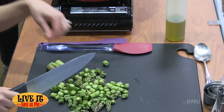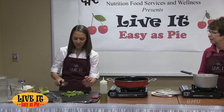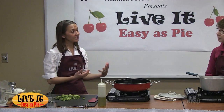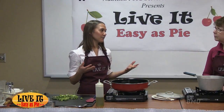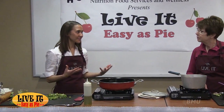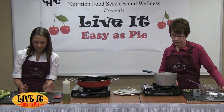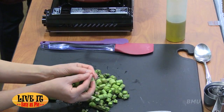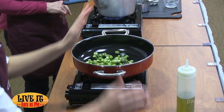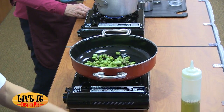A cup and a half is about half a bunch of asparagus. Something I like about this quiche is you can double the recipe, make two quiches, and freeze one. If you're doing the work you might as well make an extra and throw it in the freezer, so on a busy night you have a meal ready to go. That looks like about a cup and a half, so I'll go ahead and add it all.